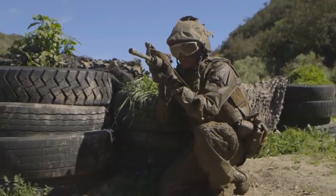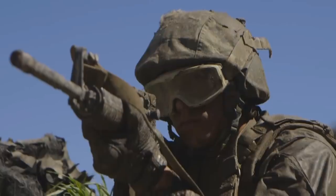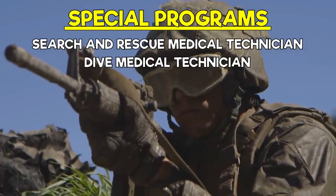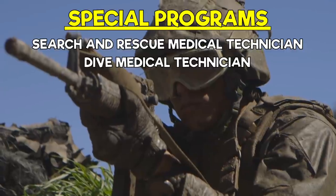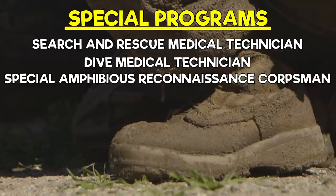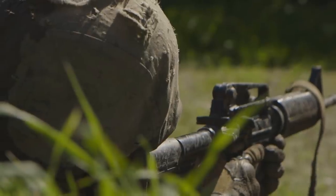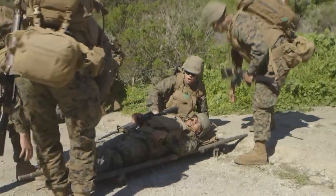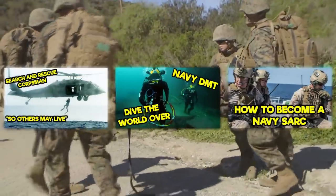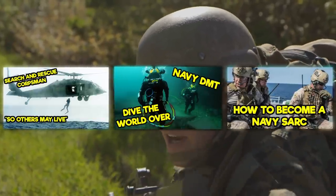Let's go over the special programs that corpsmen can be a part of. There are three special programs: Search and Rescue Medical Technician, Dive Medical Technician, and Special Amphibious Reconnaissance Corpsmen — or SARC for short. These sailors go above and beyond the normal duties of a corpsman and go through extensive training to get there. We did videos on all of these programs — go check them out, links are in the description.